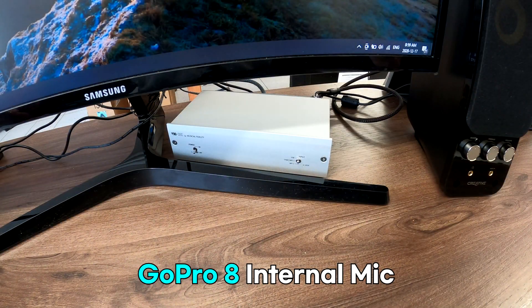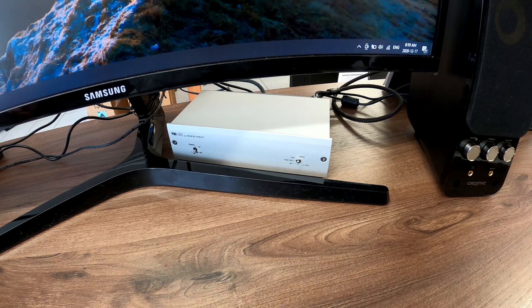This voice is recorded by GoPro 8 internal mic. Microphone test 1 2 3, 1 2 3, microphone test 1 2 3, 1 2 3.